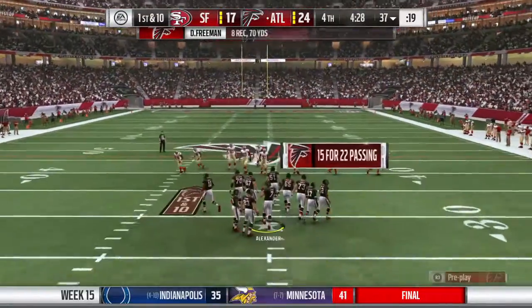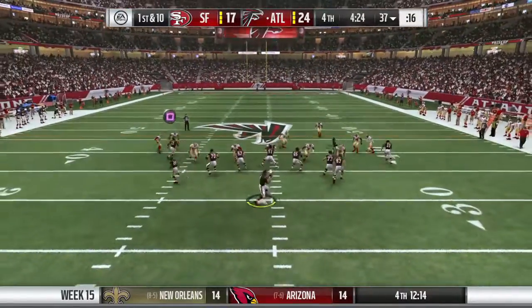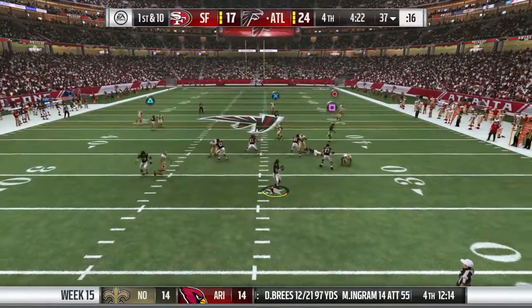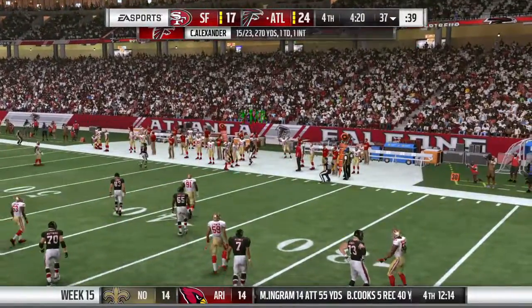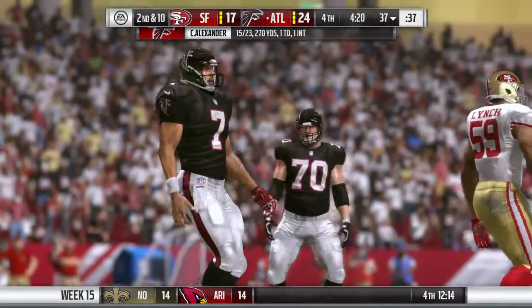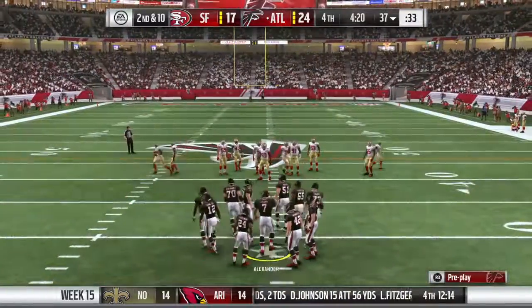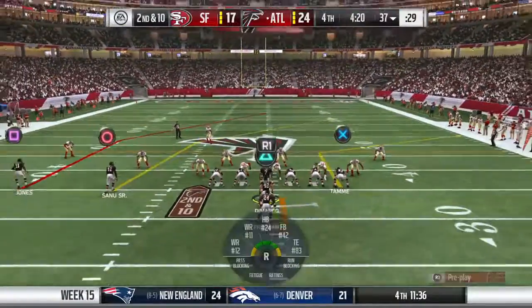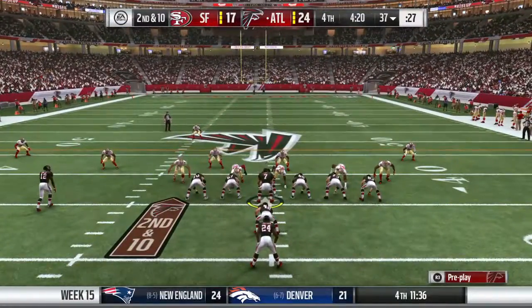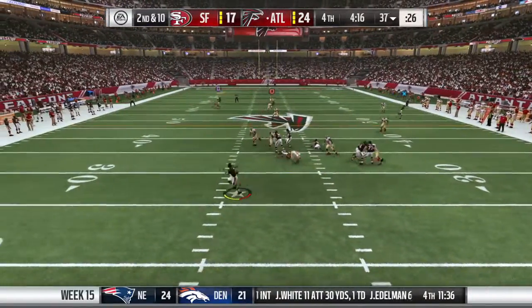That pick up of a first down is going to leave a mark because they really needed to stop them there. So frustrating — defensively, you're a play away from getting that football back, down late and tough. Now they've got to find a way to create a turnover or takeaway, otherwise this one will probably get away from them. That's the exact right throw — either your receiver gets it or no one gets it. Give them credit for being really precise with it.